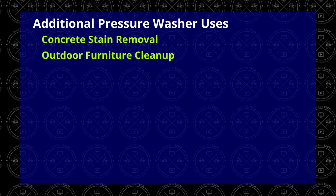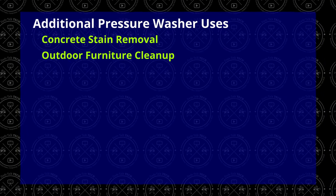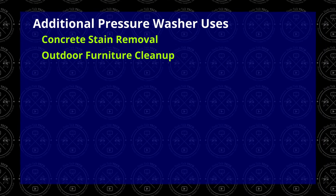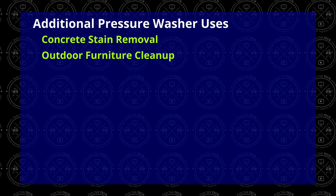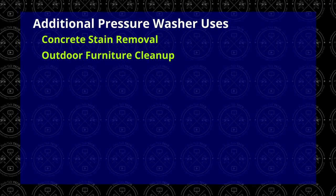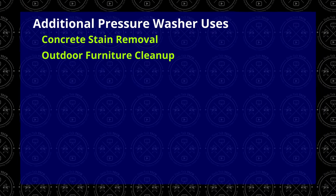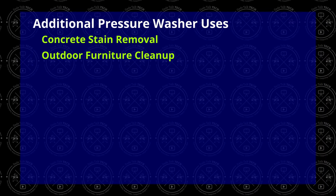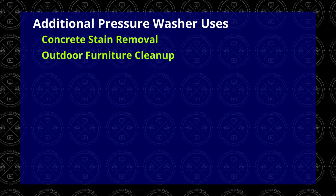Outdoor furniture cleanup is a breeze with a pressure washer — couches, chairs, tables, things kept outside that get dirt and dust on them. Just watch the pressure you're using, because depending on the fabric, paint, wicker, or other materials, too much pressure has the ability to take off the finish or tear open the fabric. Make sure you pick the appropriate tip and pressure for that particular surface without damaging it.